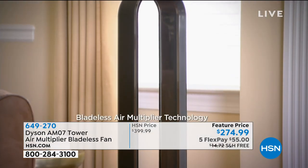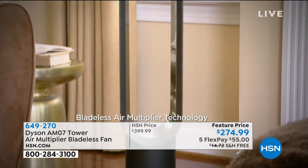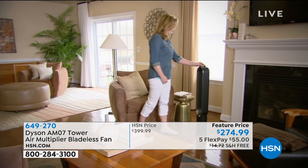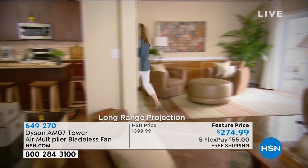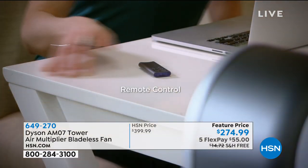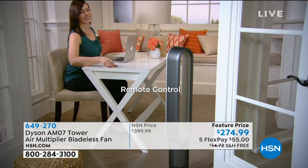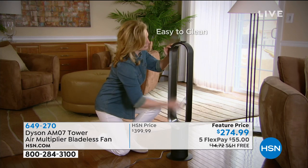I'm super excited — I think this is the first time I've ever presented this, although I've seen it many many times. I'm a huge fan of Dyson. I have the Dyson vacuum in my house and a Dyson blow dryer, which is kind of the same technology as a bladeless fan. This is the tower air multiplier bladeless fan, and we've got it on lots of flex pay.